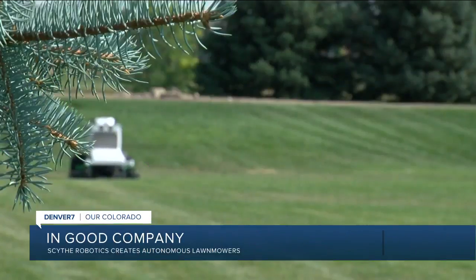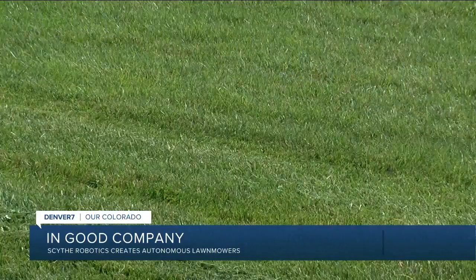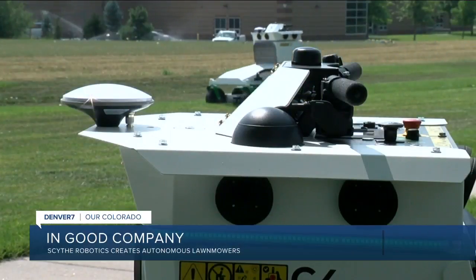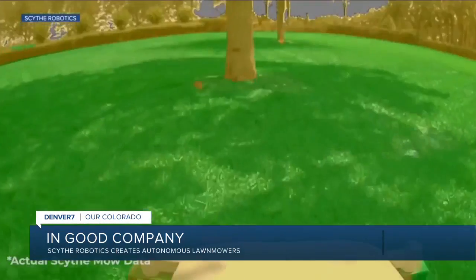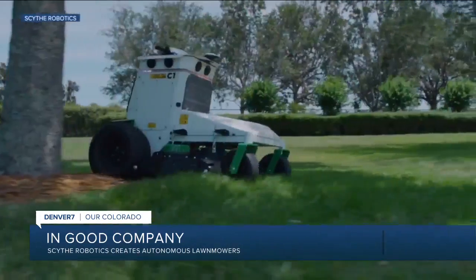Once it has that boundary map memorized, it knows how to lay down stripes at whatever angle the customer wants. Each mower is equipped with eight cameras, GPS antennas, and Wi-Fi to help it along. And if it encounters a tree in the middle of the area, it can detect that with the cameras, plan around it, do a nice circle around it, and keep going.